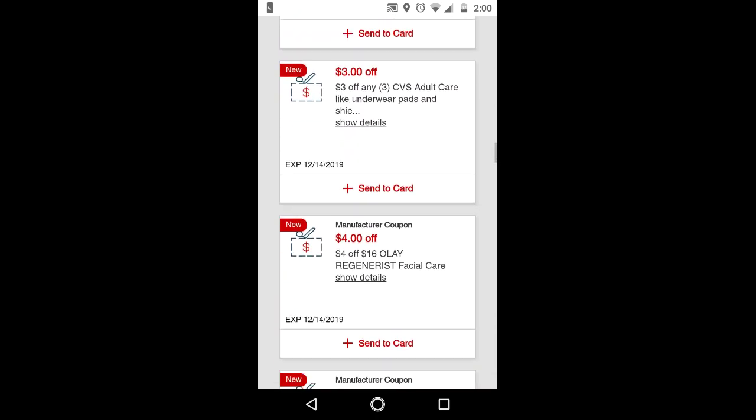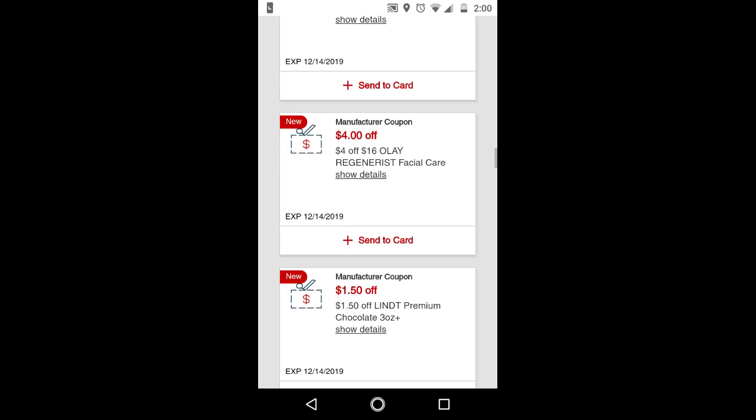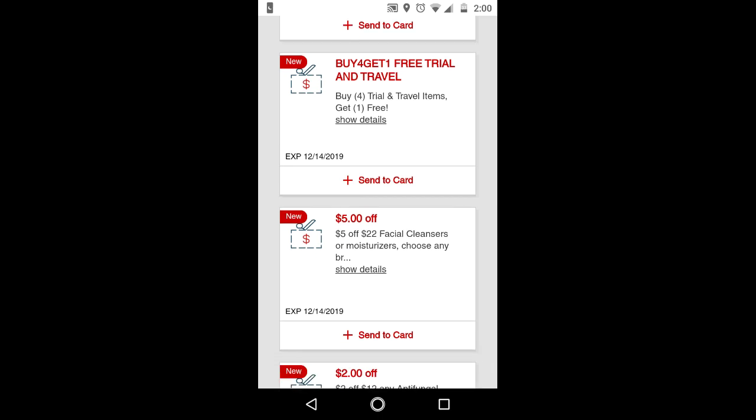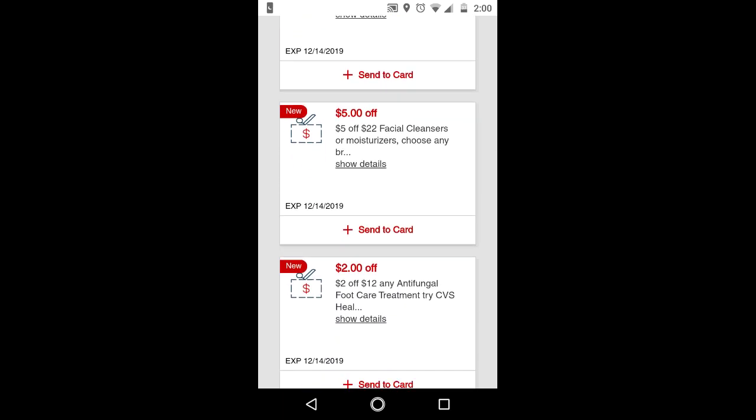I don't think any of these are great, but the buy 4, get one free trial and travel size is a good one, especially if you're going on Christmas vacation, since you can only bring travel size items on a plane. This is also good to combine with the $7 off L'Oreal moisturizer CRT, because there's a $5 off $22 facial cleanser moisturizer CRT. If you're planning to do all skin care as your cash card deal, these are good CRTs to use together.